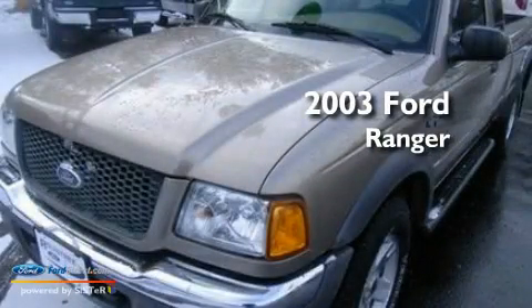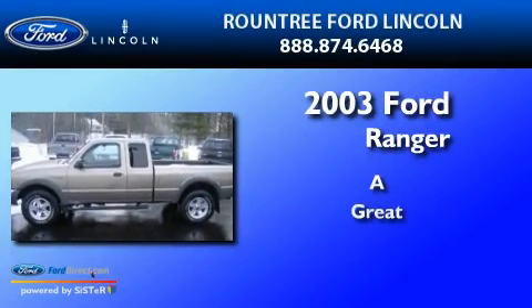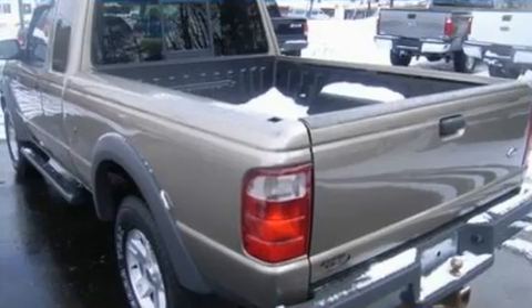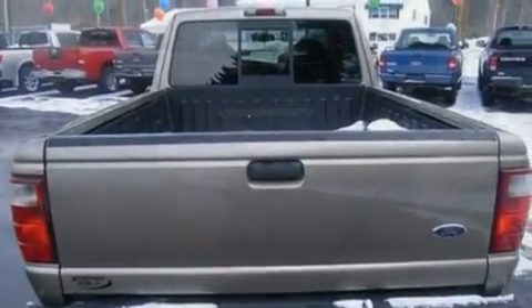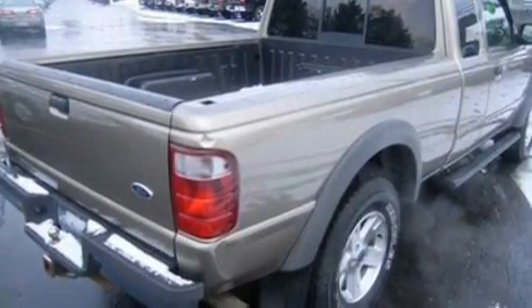This is a 2003 Ford Ranger. Its top features include a double wishbone independent front suspension, automatic locking wheel hubs, an engine immobilizer theft deterrent system, 12-volt power outlets, and tinted glass.